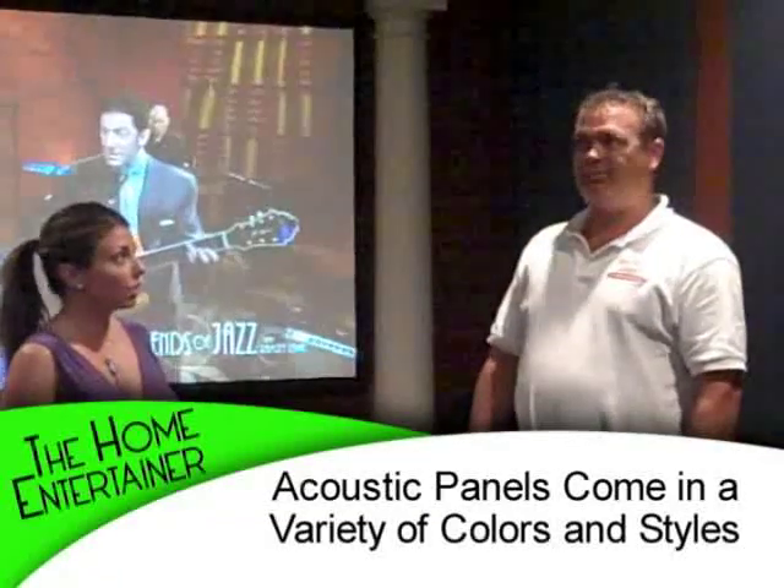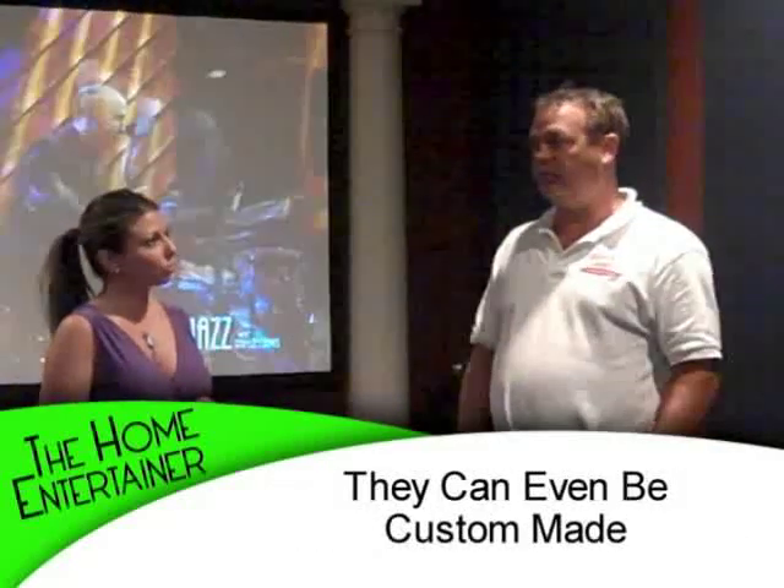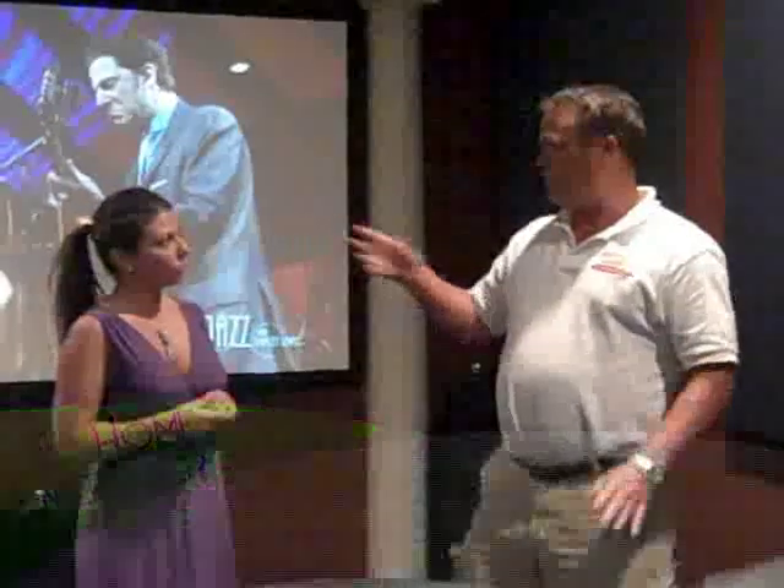The acoustic panels — you can get them in a variety of colors? Yeah, we custom make them just for that. We actually use mirrors to figure out which way the sounds are going, and then you absorb it. That sounds complicated — a whole other webisode.